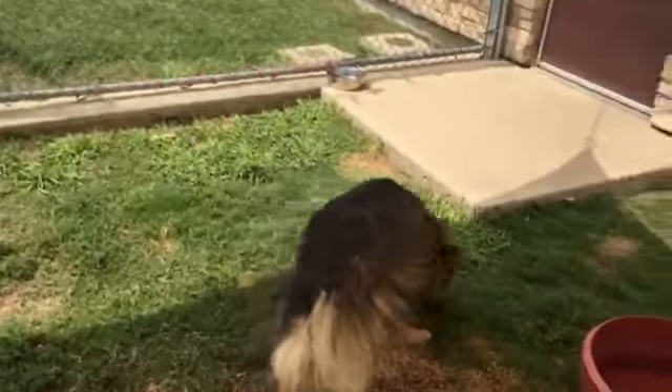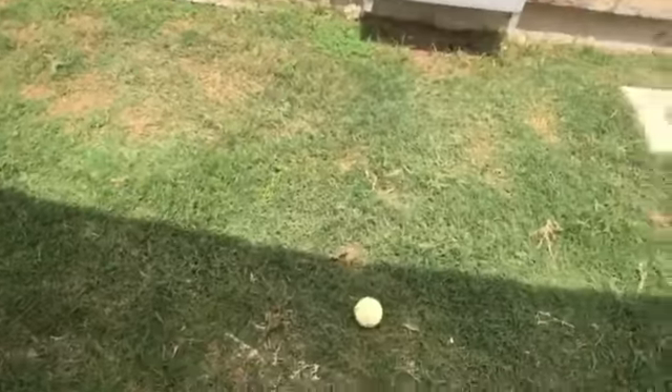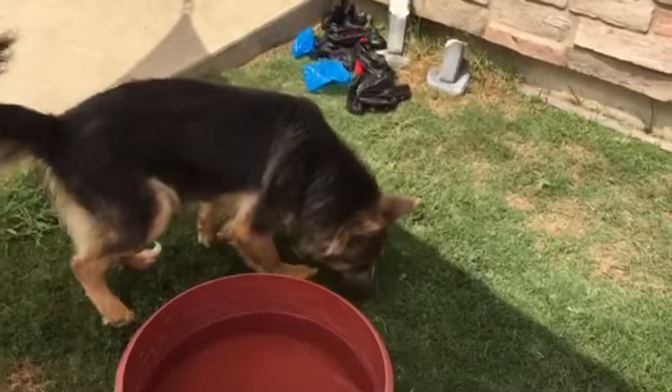I've had her out here and I haven't heard her make a sound — she never made a sound while I was taking dogs in and out. She loves to play fetch, so if you've got tennis balls, she'll take them all.